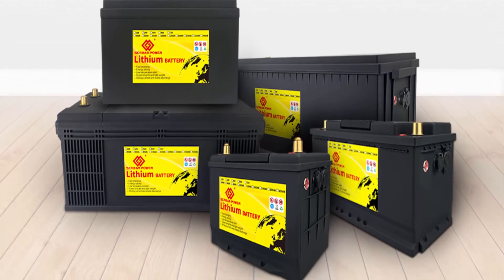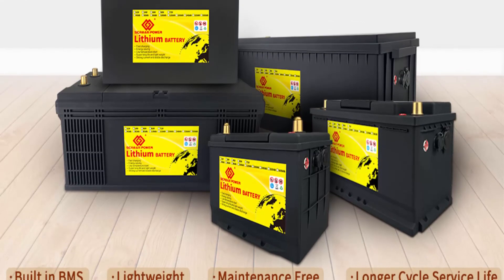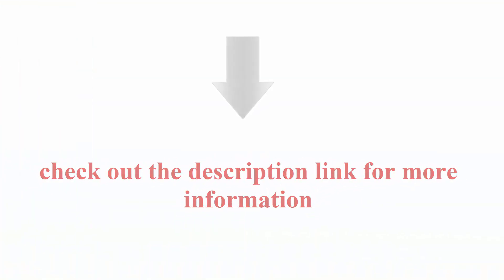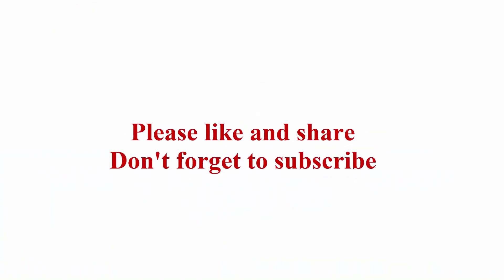We test, and re-test, and re-test again. Check out the description link for more information. Thanks for watching — please like and share, and don't forget to subscribe.